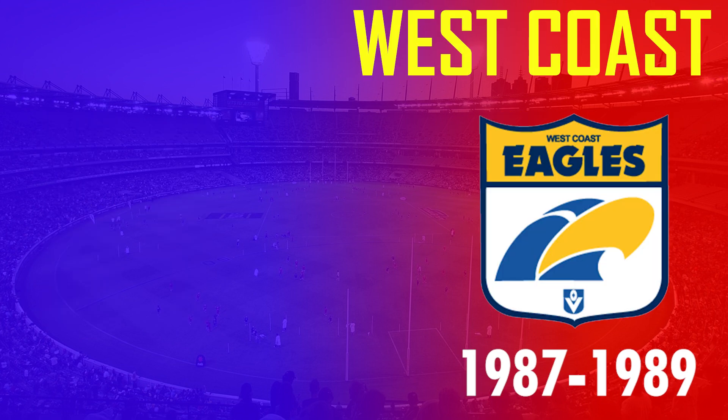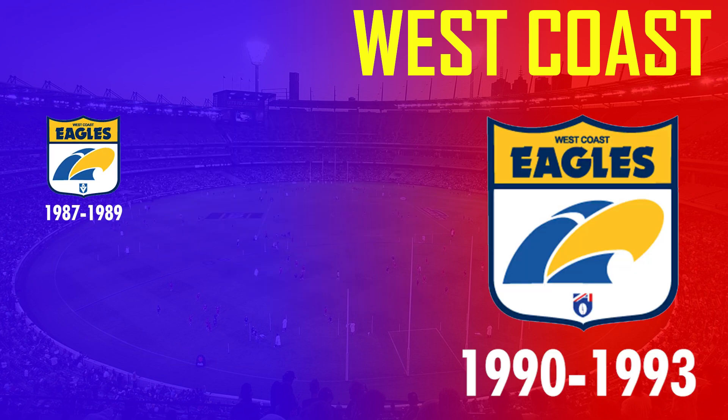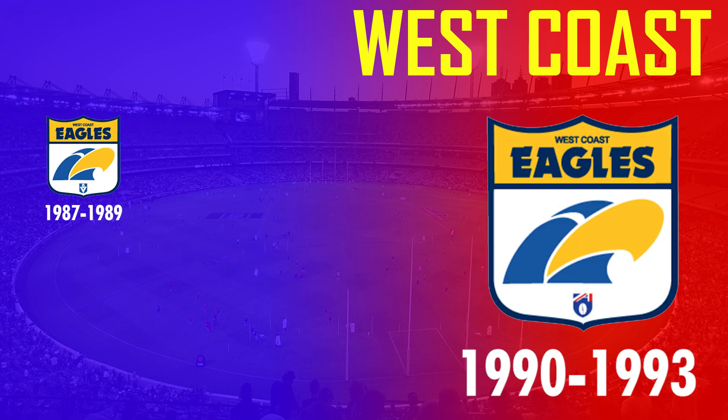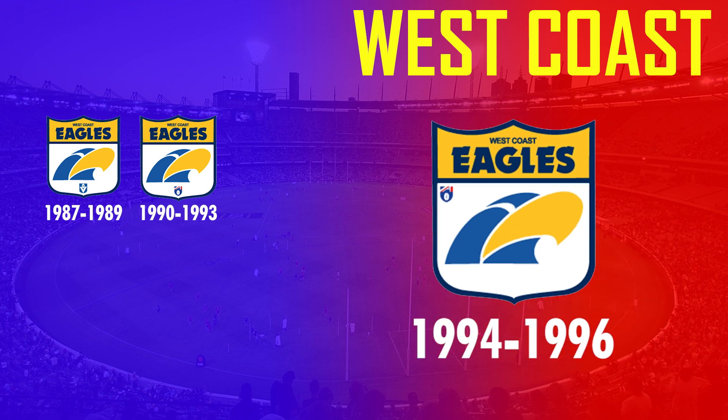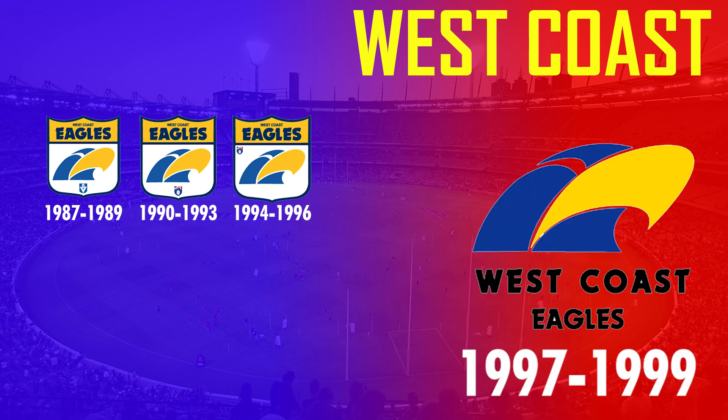West Coast's first logo design in 1987 saw them using the iconic VFL shield and featured this historic eagle retro design, and only saw minor changes until the shield was completely dropped between 1997 and 1999.